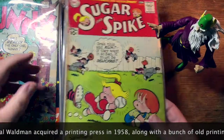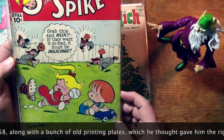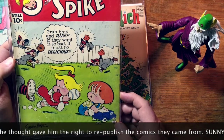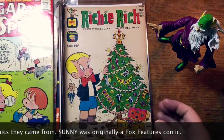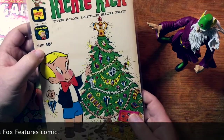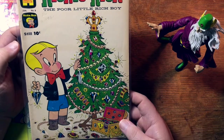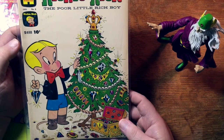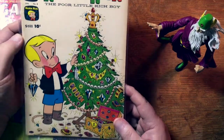Sugar and Spike doesn't get nearly enough love. This is a classic series, issue 34. It's a lot like DC's Fox and the Crow — like, you read one story, you pretty much read them all, but they're all so charming that you cannot fail to love Sugar and Spike. Richie Rich — an early issue of Richie Rich, number 8, still 10 cents. When I was coming up as a kid in the '70s and a teen in the '80s, Richie Rich had like... Harvey Comics had like 40 Richie Rich titles going at once.